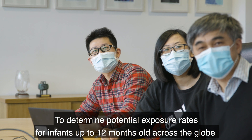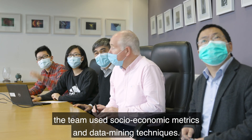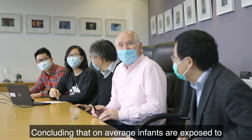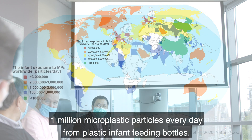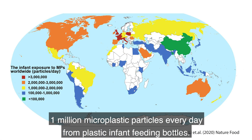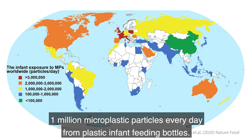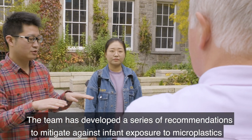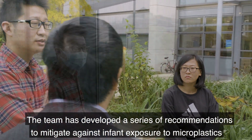To determine the potential exposure rates for infants up to 12 months old across the globe, the team used socioeconomic metrics and data mining techniques, concluding that on average infants are exposed to 1 million microplastic particles every day from plastic infant feeding bottles. The team has developed a series of recommendations to mitigate against infant exposure to microplastics.